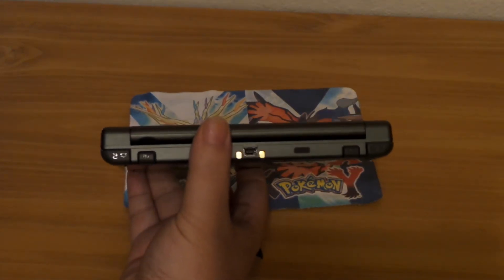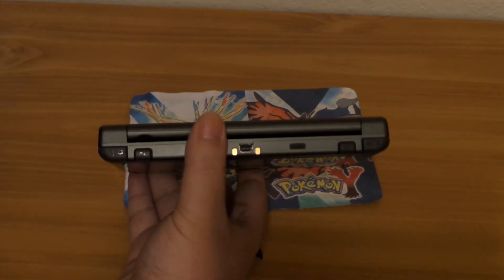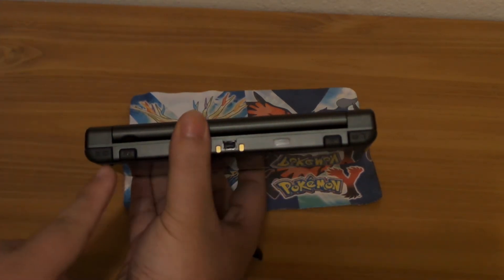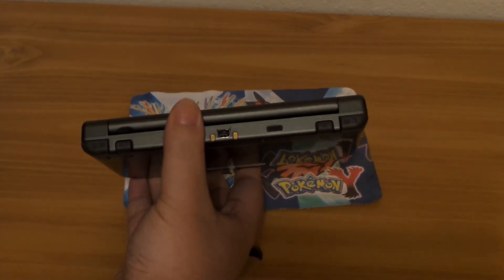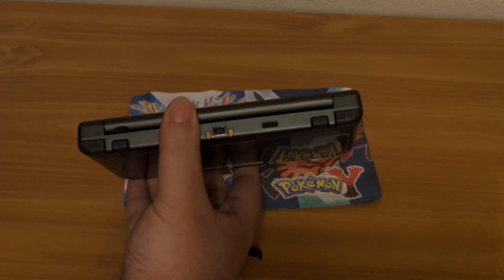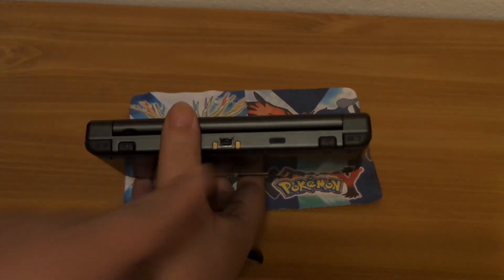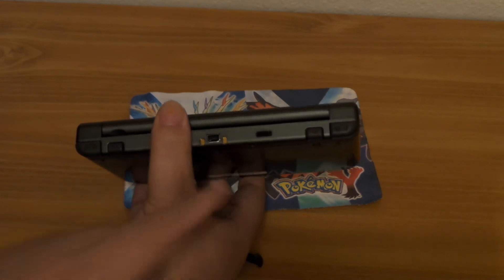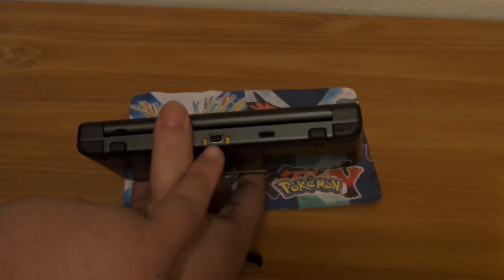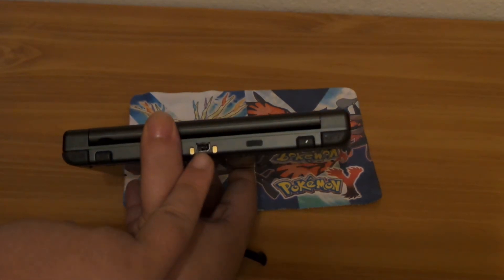Moving to the back of the system, you do have more buttons. You have L and R just like the old 3DS, and then you have ZL and ZR. So you get four shoulder buttons total, which is a very nice addition for when new games come out or existing games get updated to use them. There's also a little infrared port for communicating with other 3DS systems, and your charging port.